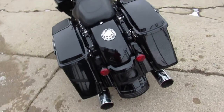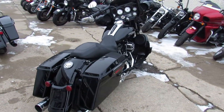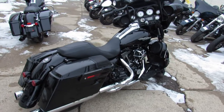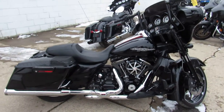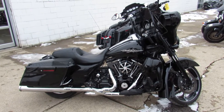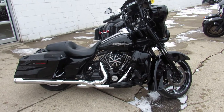It's got the billet levers, the Daymaker headlights, and mini apes on it. I can see it's got a painted inner fairing, Screaming Eagle intake, and Vance & Hines exhaust. As we walk around this thing, more and more pops out — good-looking, pictures don't do this thing justice.